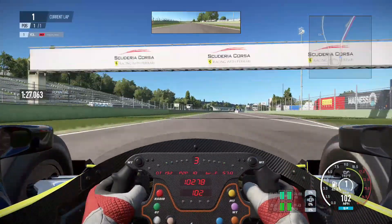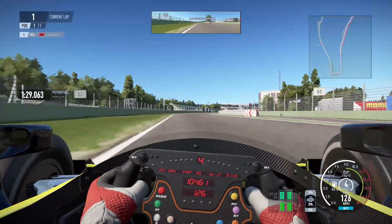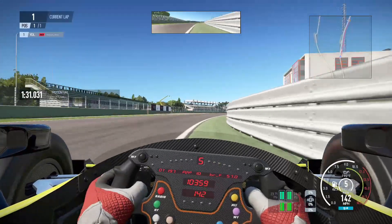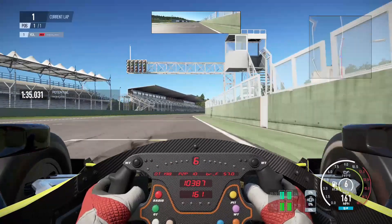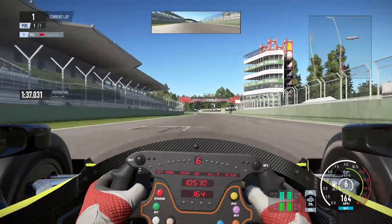As we approach the line, aim to reduce transit time by cutting those inside sections of the track between the track and the pit wall as much as you dare without track extending. And that's a very scruffy lap of Imola, but you get the gist.